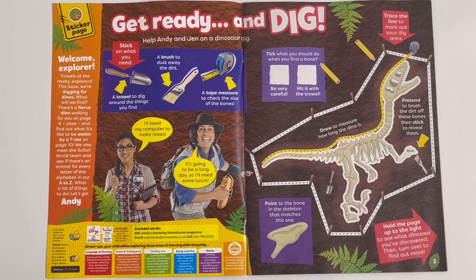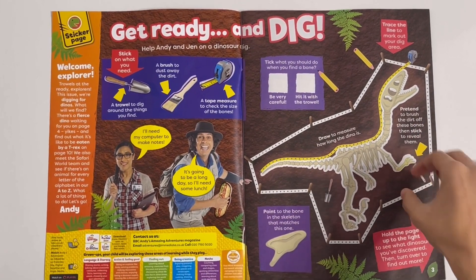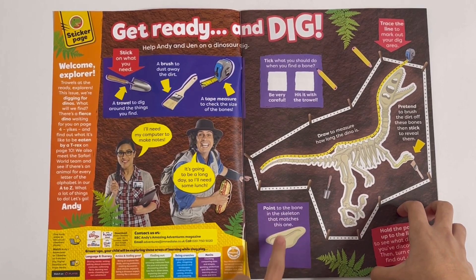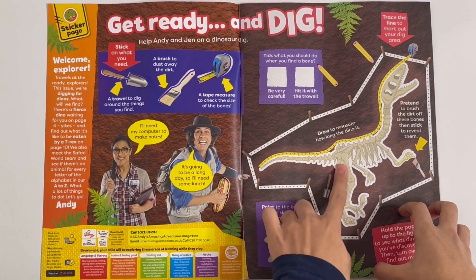Stick on a bone. Point to the bone in the skeleton that matches this one. Let's see if we can spot it. There it is.